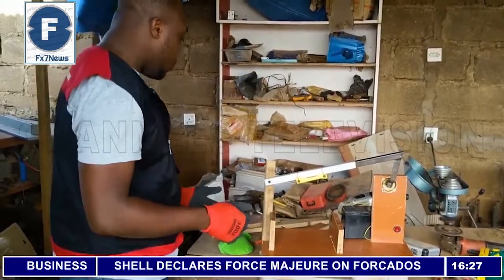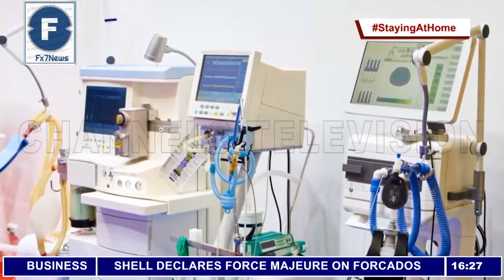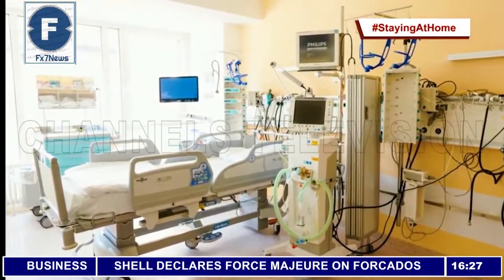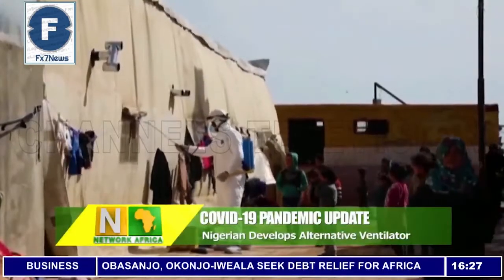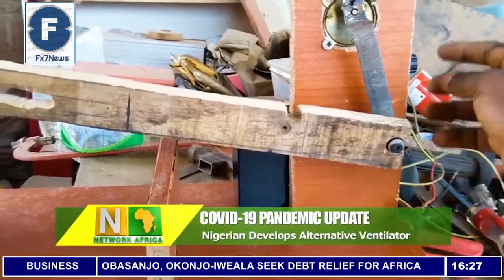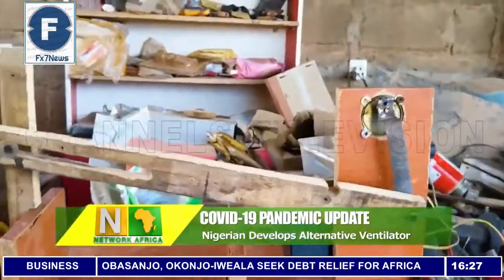Mechanical ventilators are used to support patients with severe respiratory conditions, giving them time to fight off infection and recover. But with the outbreak of the coronavirus pandemic across the world, there appears to be a shortage of the machines, putting many lives at risk. However, solutions like Tolulokwe's could come in handy in this difficult time.